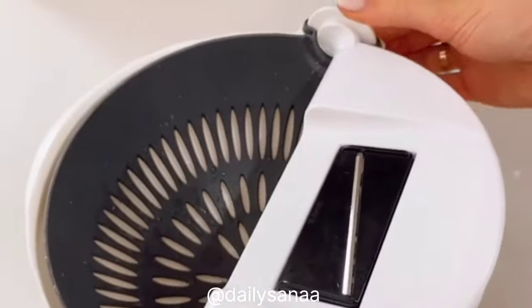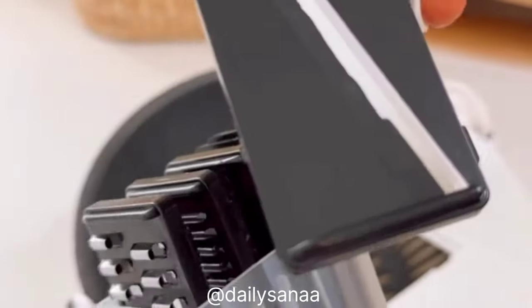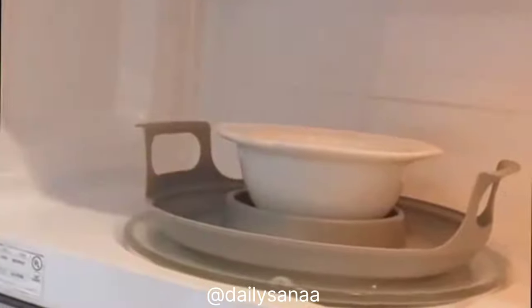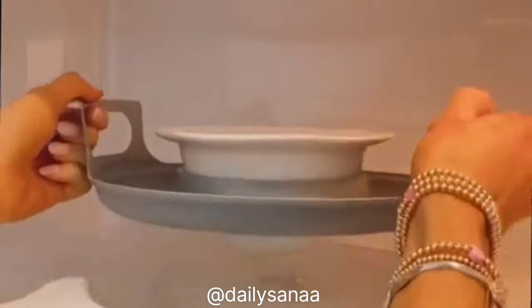This bowl has a built-in colander for easily washing produce and a removable meal prep cover that comes with seven meal prep discs for prepping produce. This gadget holds almost any sized bowl or plate in the microwave and the handles stay cool so you can easily take out your items.